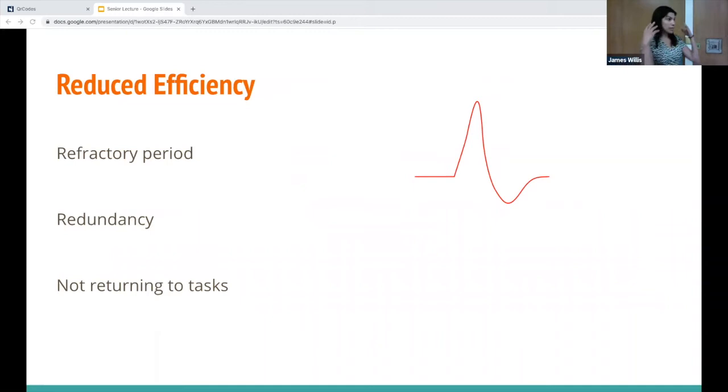Maxing out our cognitive load and taking on multiple tasks reduces efficiency. We become less efficient when constantly switching between tasks — ideally we should complete tasks in succession. There's a time cost to shifting mental gears because of the psychological refractory period: the first task needs to be fully completed before starting a new one. High cognitive load also causes redundancy — checking the same patient's labs over and over because you have six patients and aren't staying organized.